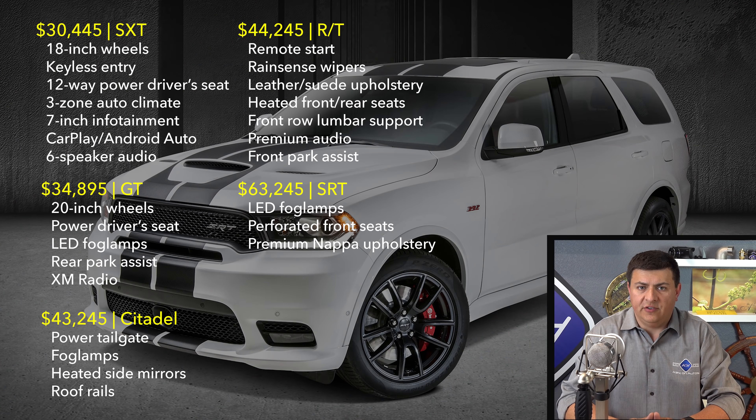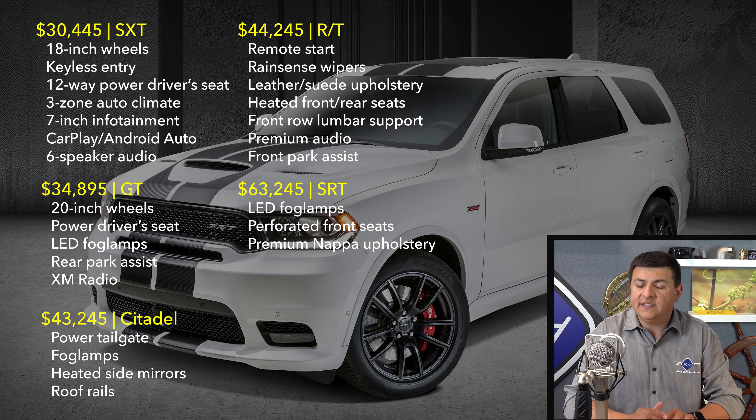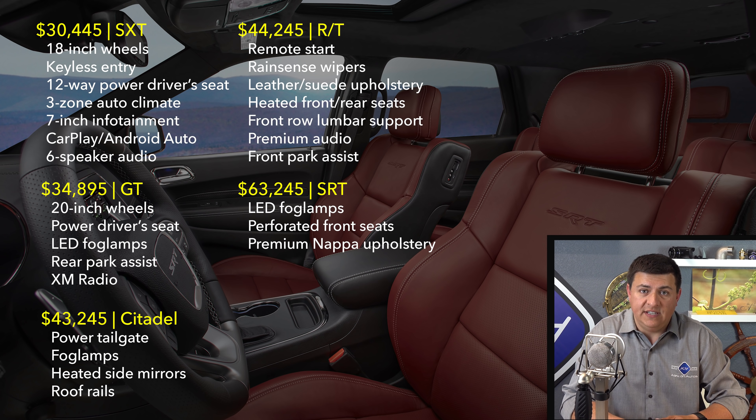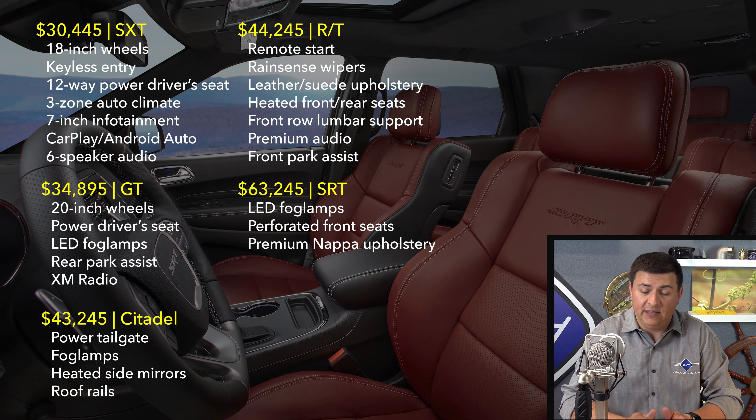The Durango is sort of an odd entry because the lower-end versions very clearly compete with something like a base Ford Explorer, a base Nissan Pathfinder, or a base Chevy Traverse — and they start at $30,445. That gets you the absolute base trim with the V6 engine and a five-seat configuration. If you want the three-row Durango, it's going to be just a hair more in that base model. Things get different when we look at the V8 versions — like the Durango RT, the V8 optional in the Citadel, and the SRT model. If you want the 5.7-liter V8, that'll start just over $44,000, and that's where we get the over 7,000 pounds of towing ability that is class-leading among three-row crossovers in America.